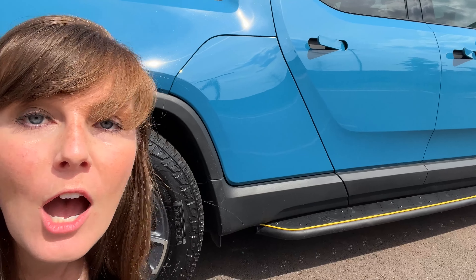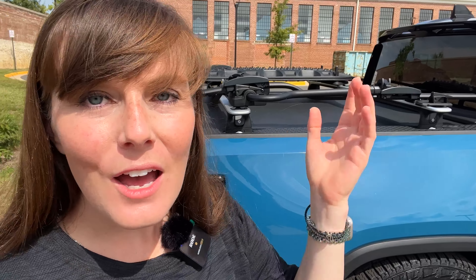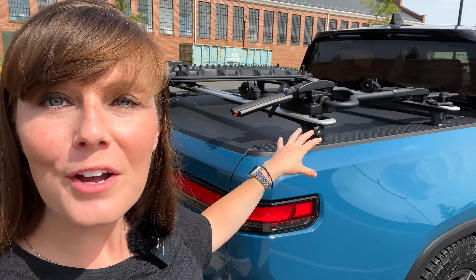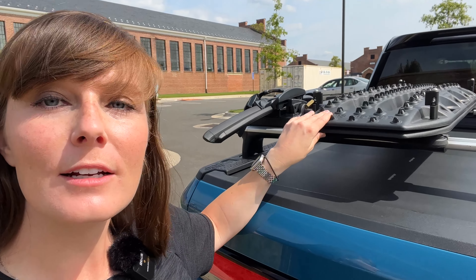Moving on — we also tinted the windshield. We like to ride a little dark and dirty sometimes, and that just adds to the dark factor. We also tinted all the way around, which looks really good. And then we added PPF to the tailgate.